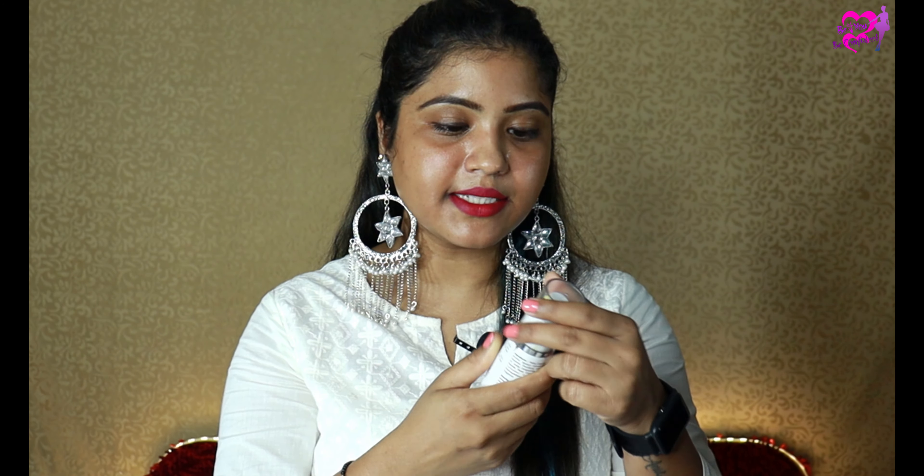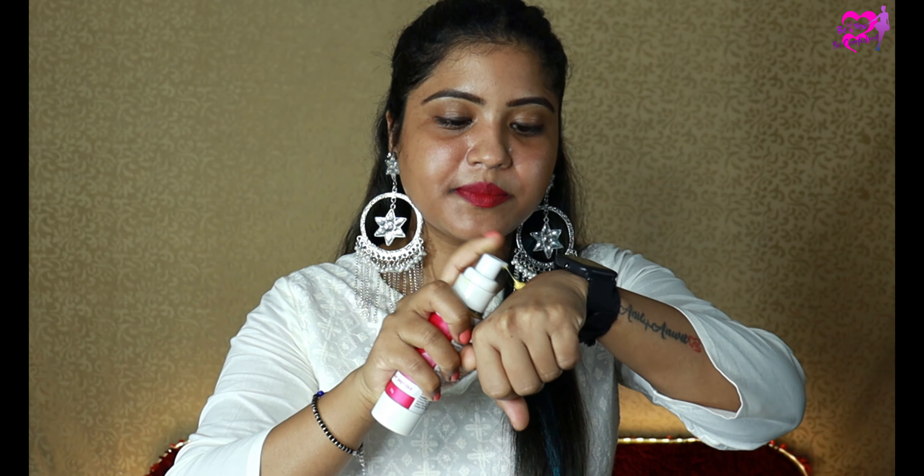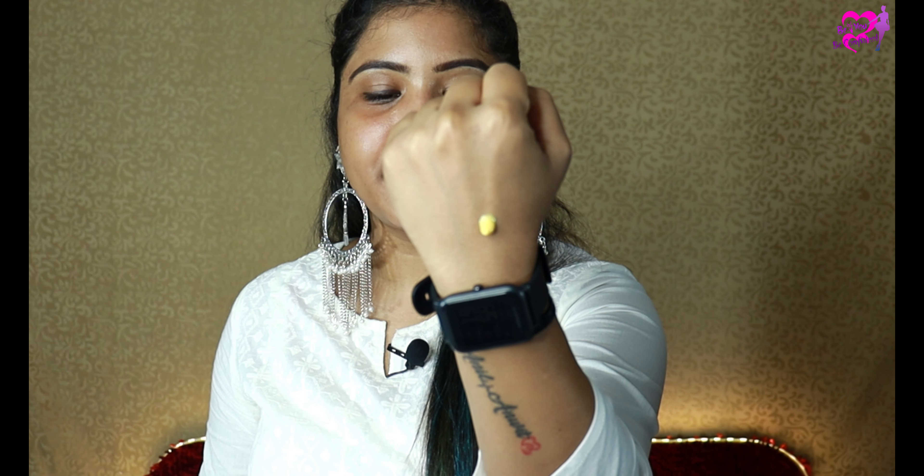It also removes scars and wrinkles. The product comes in a pump bottle — you press the pump, take the product out, put it on your face, and massage it in for 3-4 minutes. When you apply a night cream, always massage in the upward direction, whether it is your neck or face, to keep your skin firm.